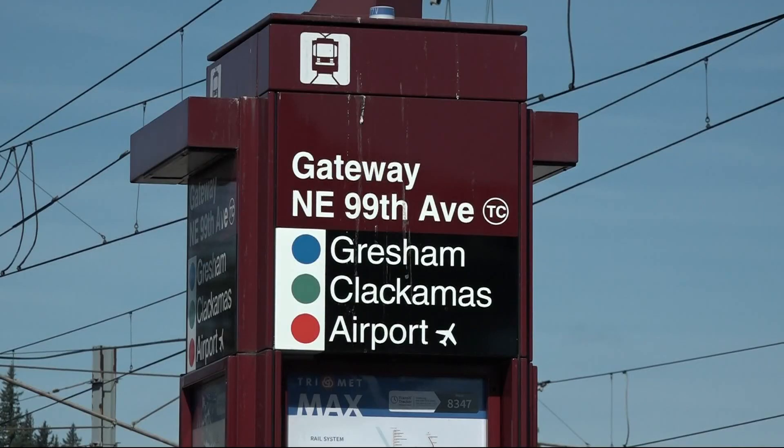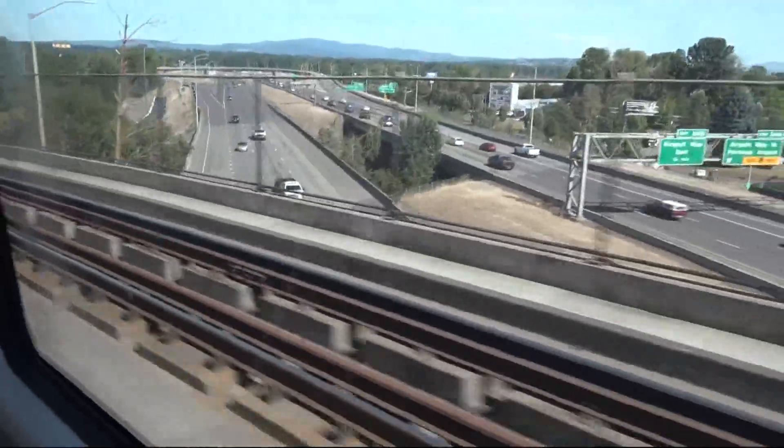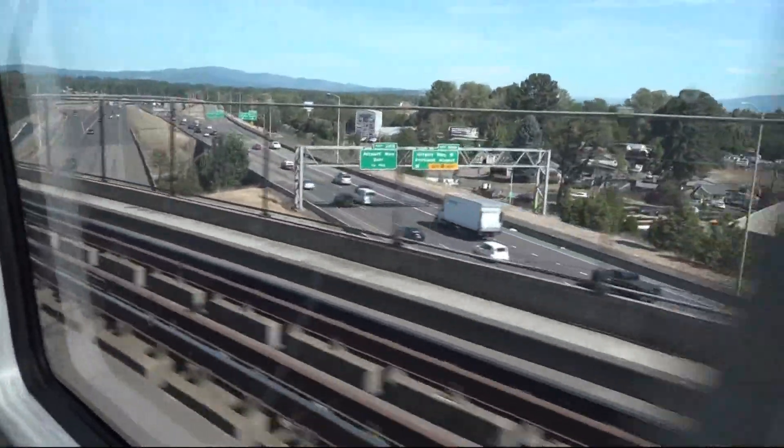We always suggest that people plan some extra time — up to 30 minutes. This impacts the five red line stops from Gateway to PDX, and those account for more than 22,000 trips a week.